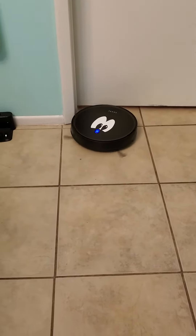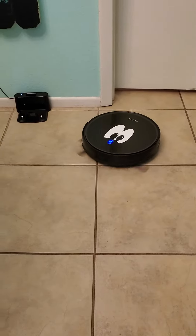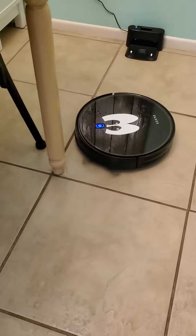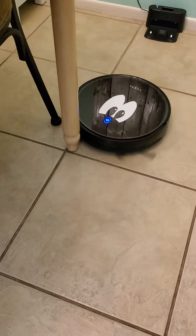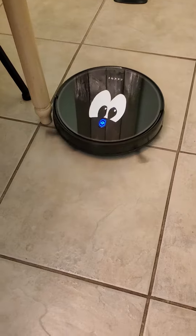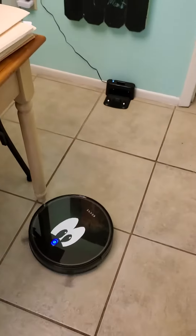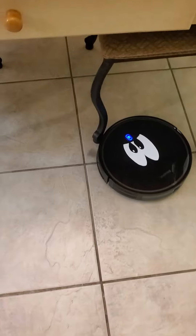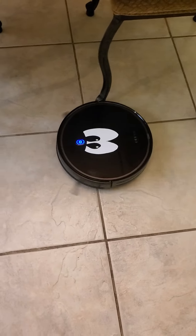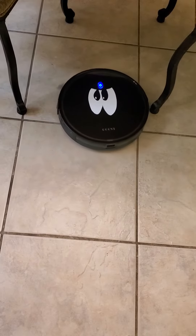This little guy does a really good job. We've had it since Christmas — came in at about 90, 99 bucks. We've really loved it. It's easy to take care of, it goes back to its little station just fine, and easy to clean, easy to maintain. Everything's just been great.